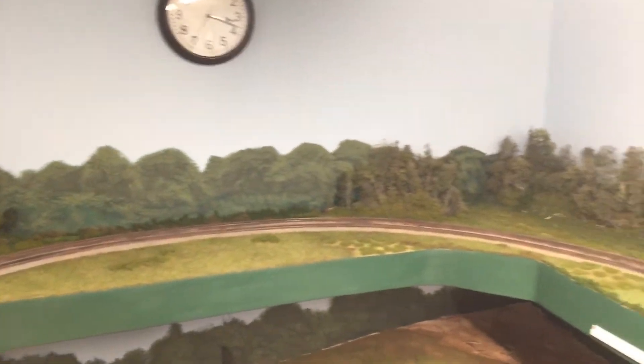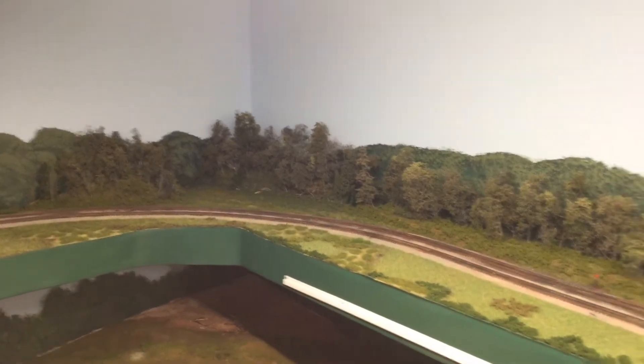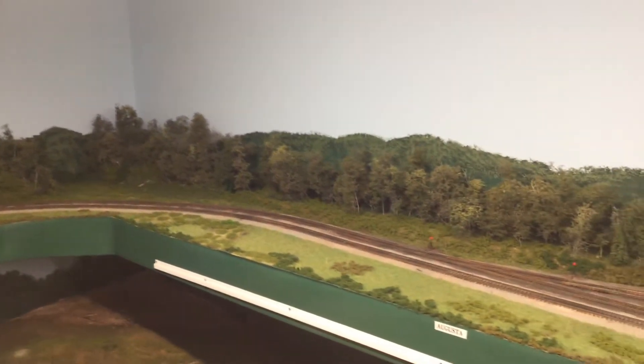The track's all been ballasted and the track's all been weathered. Going around this way we're getting more of that — trees on this tree line. Looking good there. Track ballasted.